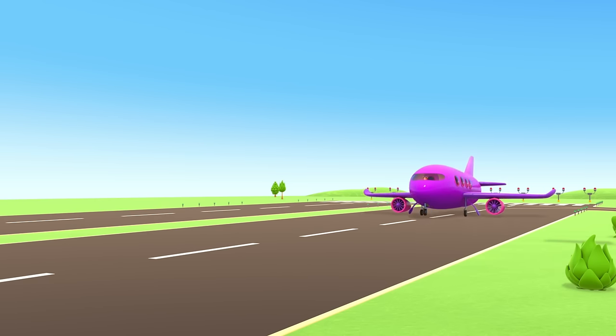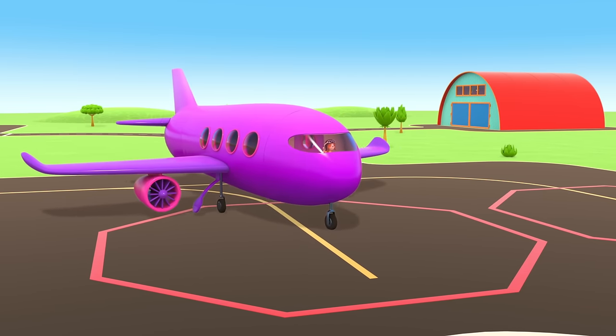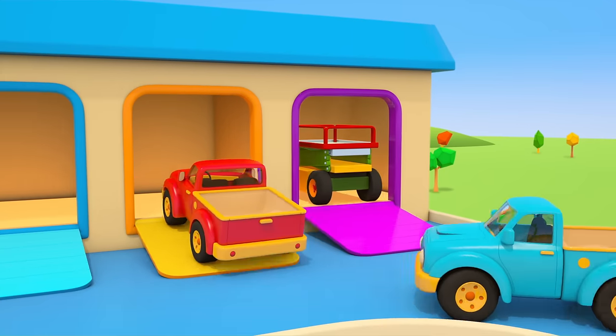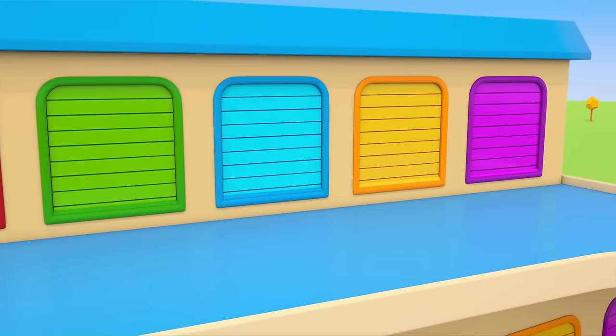The puppy is landing the plane on the runway. The plane stops at its parking space in the airport. The helper cars are going back home too. We'll see them again next time on a new mission.